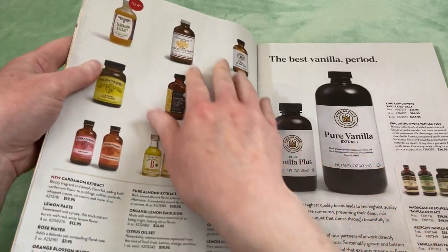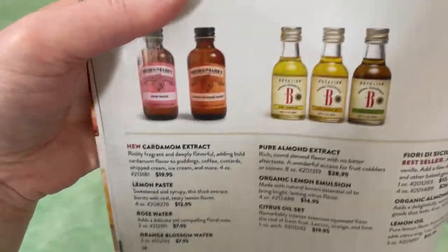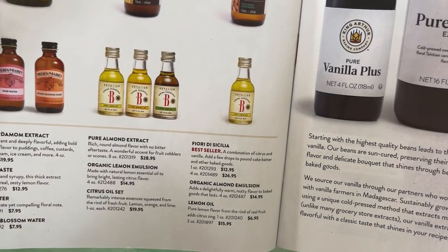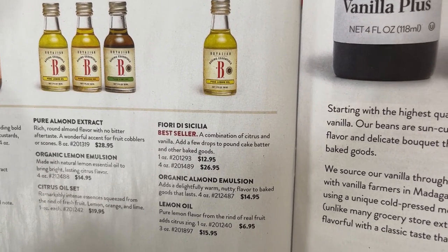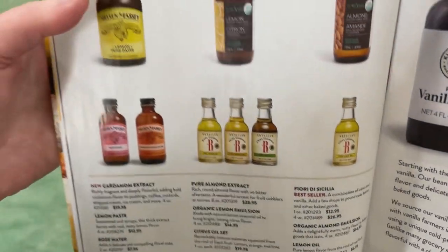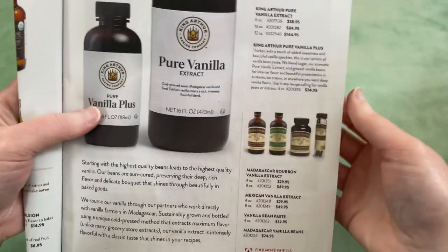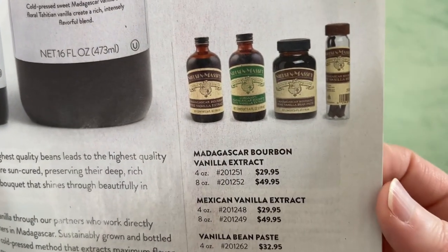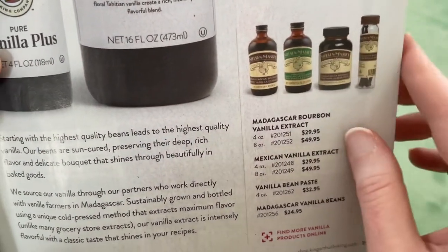Next we have different flavorings that they offer. Here's their vanilla extract. They've got lots of different things: cardamom, lemon, rose, orange, pure almond, citrus oil, Fiore di Sicilia — a combination of citrus and vanilla. Mmm, that sounds good. Cute little bottles. They've got their King Arthur brand vanilla, and also Nielsen-Massey — I've heard of this brand before as being really high quality.